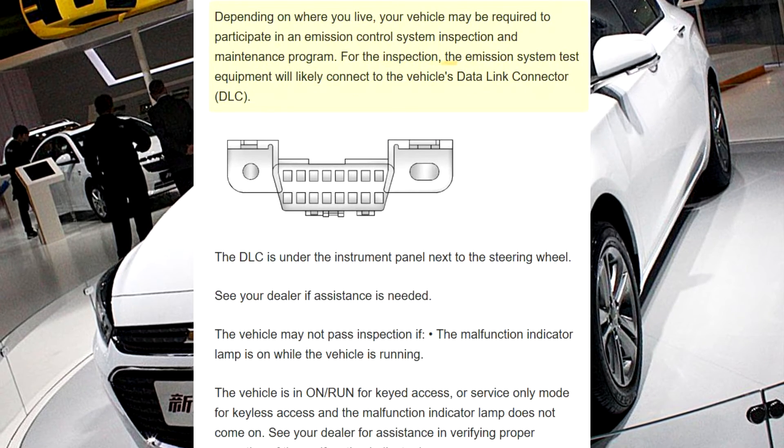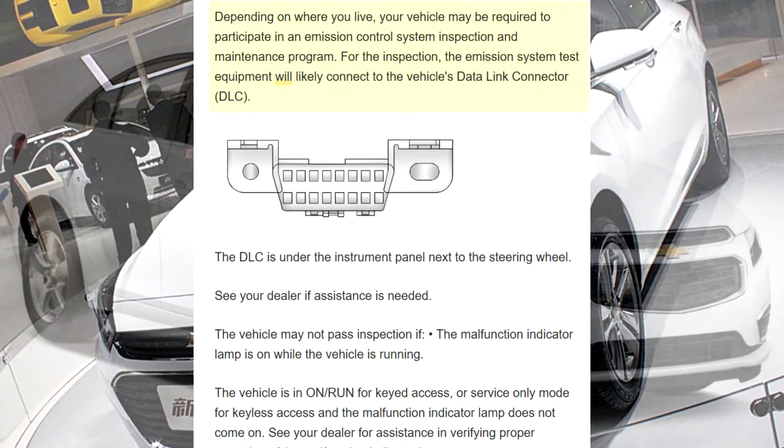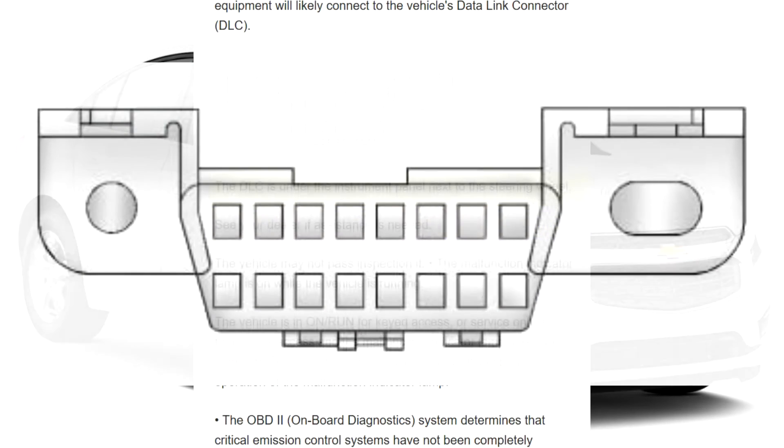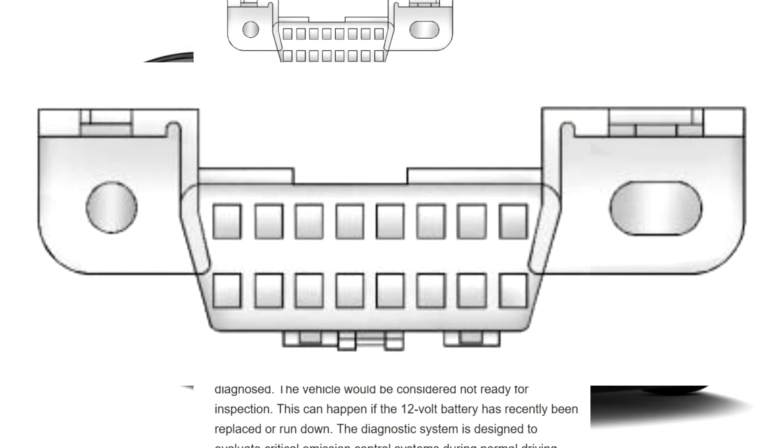For the inspection, the emission system test equipment will likely connect to the vehicle's data link connector (DLC). The DLC is under the instrument panel next to the steering wheel.